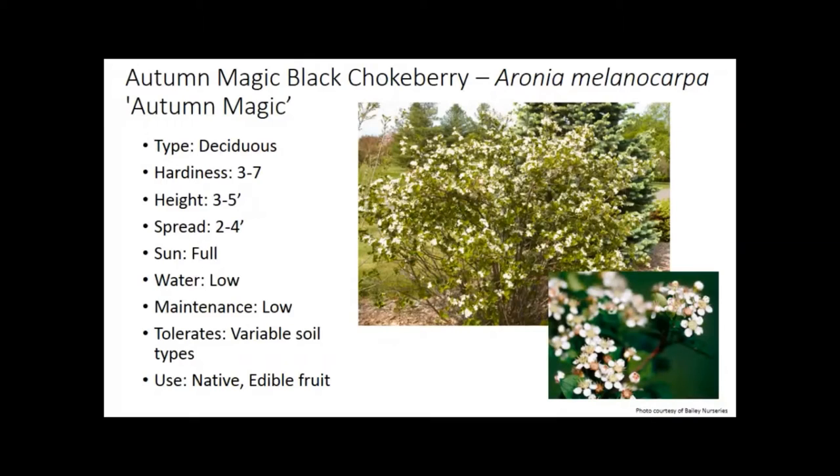Chokeberry — now called Aronia in the nursery trade. It offers multi-season interest. The flowers are subtle and white, not really wow in your face, but the real appeal is an edible fruit — high in antioxidants, makes a great smoothie, and actually tastes better after frost when they get a little sweeter. And the fall color is an amazing, really great red-burgundy. This is a nice one for ediscaping.